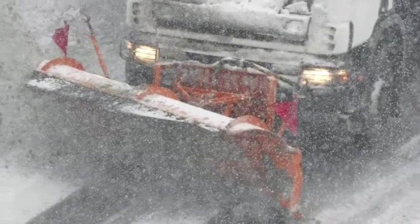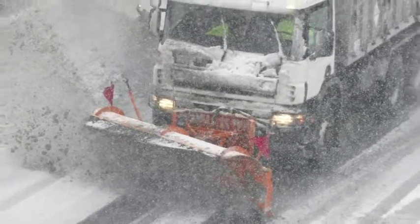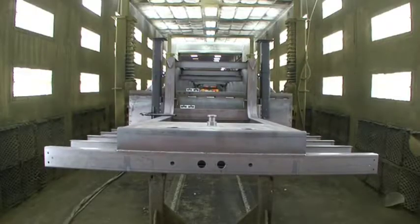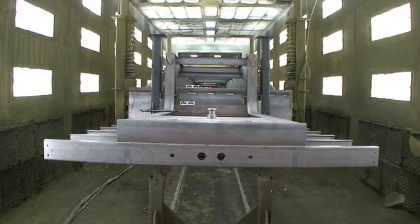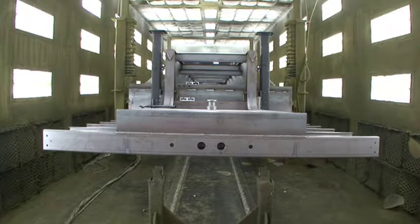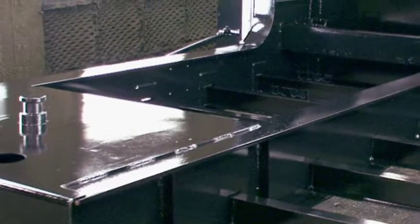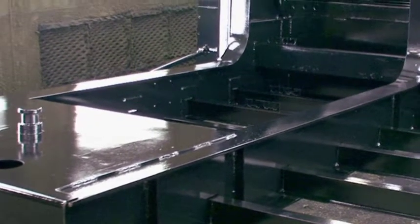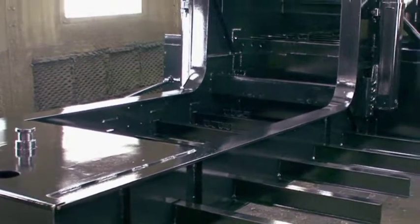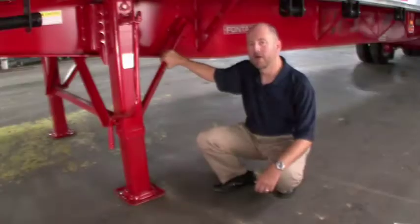Due to the highly corrosive chemicals used on highways today to prevent icing, trailer frames need more protection than ever. In order to provide the best possible protection and finish, all Infinity trailer frames go through an inline steel shot blast to remove all loose scale and oils prior to receiving the primer coating to achieve the best adhesion. After the primer coating comes a high-quality urethane topcoat. The trailer frames and cross-members are primed and painted prior to the installation of flooring to ensure maximum coverage and protection for each.